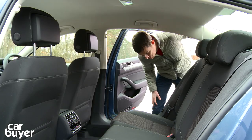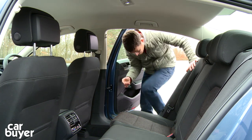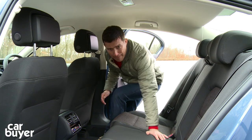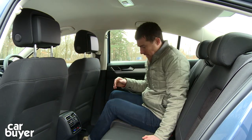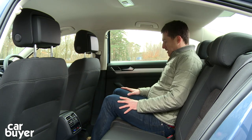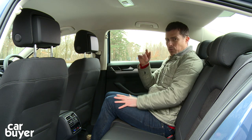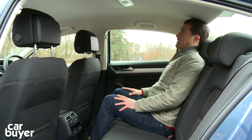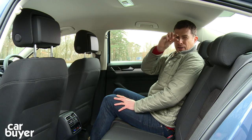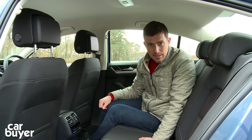Practicality continues in the back. You've got huge wide door openings, which is great for getting elderly passengers in or fitting a child seat. And once you're in position, there's absolutely loads of legroom. In the Ford Mondeo, its sloping roofline means that if I sit up straight my head touches the roof, but here in the Passat I've got probably about this much space — and for reference I'm 179cm tall.